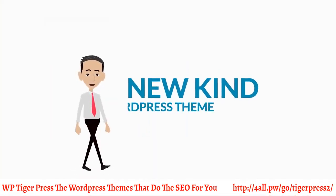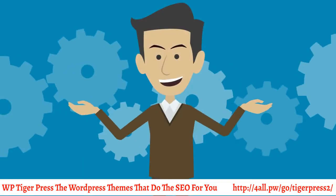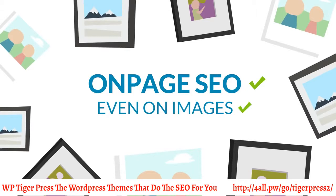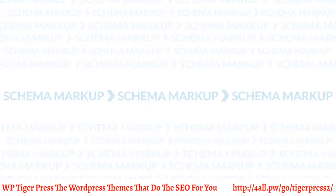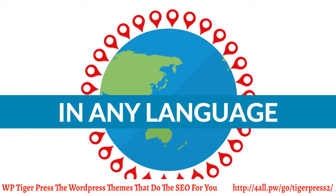What if I told you that there was a new kind of WordPress theme where you could install the design with one click that will automatically do all the on-page SEO stuff for you, even on images — take care of local schema markup, and also generate an unlimited amount of targeted geolocation pages in any language?